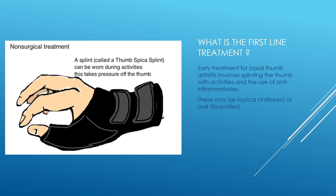Early on, non-surgical treatment is trialed. A splint known as the thumb spica splint is used to stabilize the thumb. Decreasing motion of the thumb during activities can help to reduce the pain of basal thumb arthritis. Patients may also use anti-inflammatories — these can be topical, such as Voltaren gel, which can be purchased without a prescription, or oral anti-inflammatories such as ibuprofen or Advil.